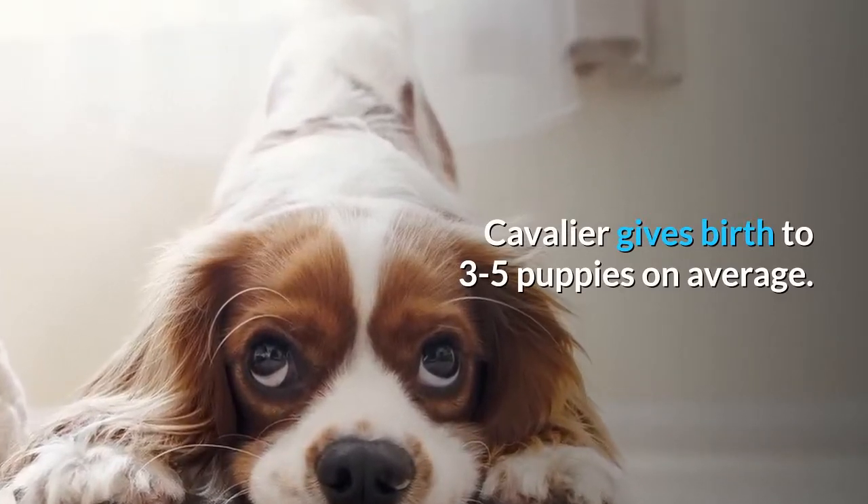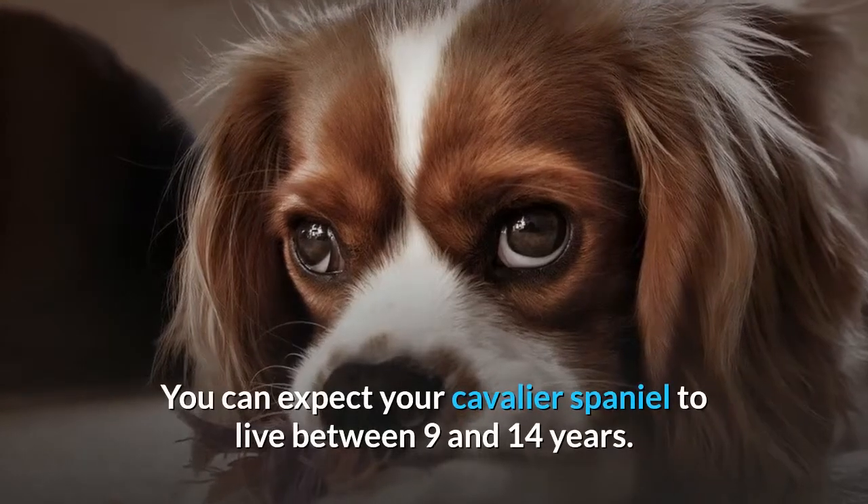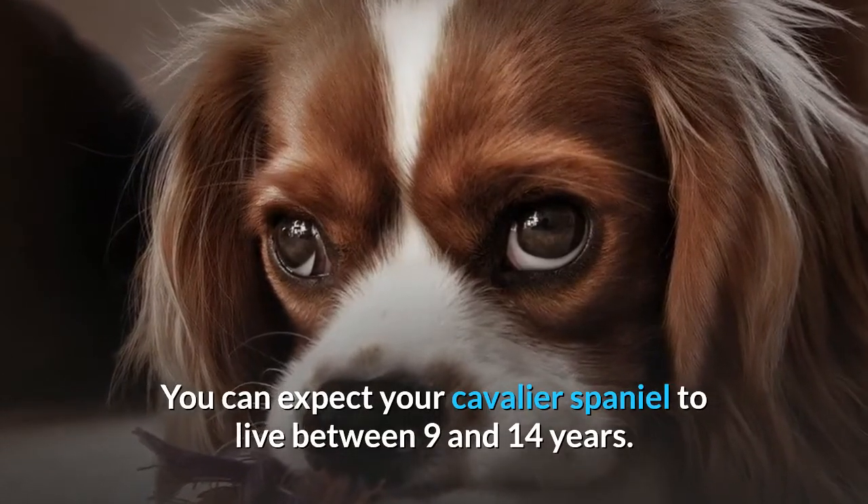Cavaliers give birth to 3 to 5 puppies on average. You can expect your Cavalier Spaniel to live between 9 and 14 years.